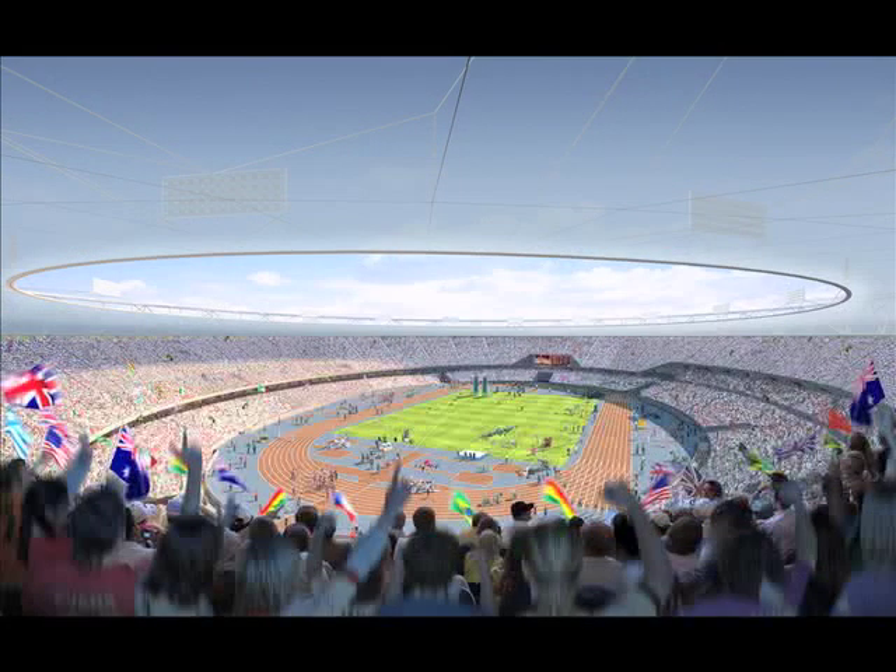The stadium is the symbol of any Olympic and Paralympic Games, from the spectacle of the opening ceremony to the drama of a new record.